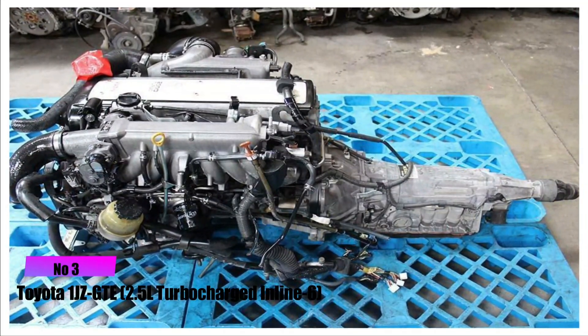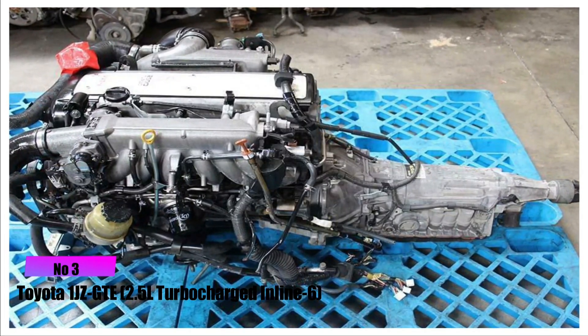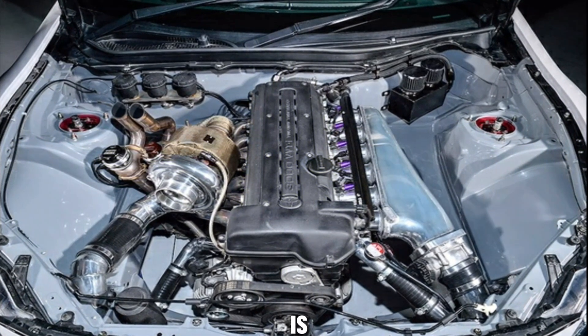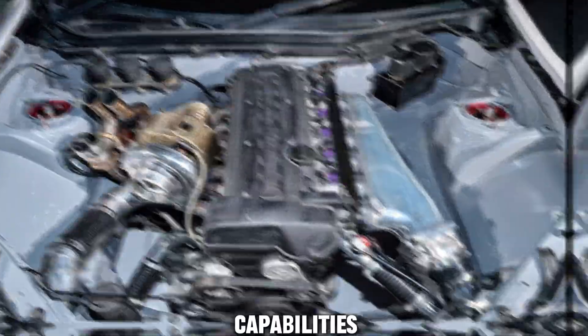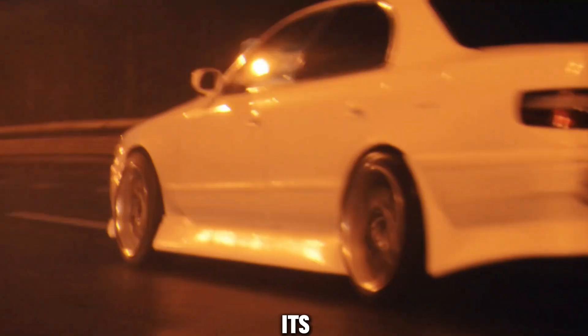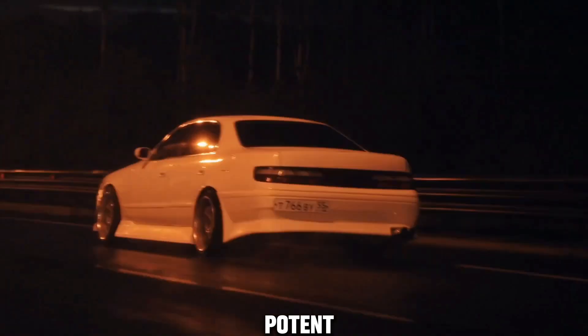Number 3: Toyota 1JZ GTE Turbocharged Inline-6. Similar to the 2JZ GTE, the 1JZ GTE is renowned for its performance capabilities. It's often found in the Toyota Chaser and Mark II in Japan. Its combination of a relatively small displacement and a turbocharger results in a potent power plant.